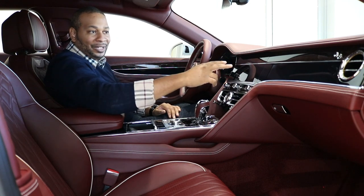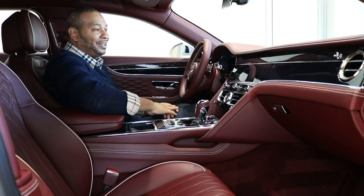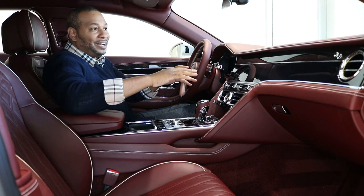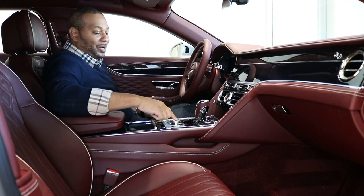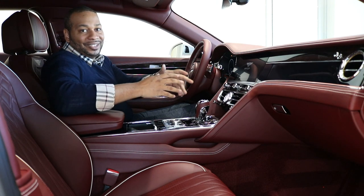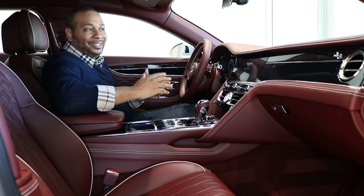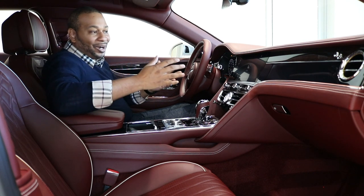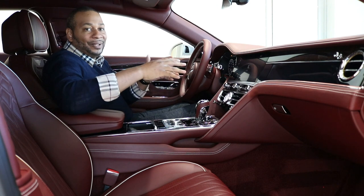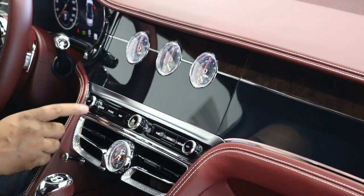Coming further down you have a dual veneer finish — dark burr walnut and a black wood finish — which looks great with chrome accents running straight through the middle. My favorite feature about this interior is the rotating display. Right now Bentley refers to this as architecture dominance, but when I hit the start button, everything wakes up, the rotating display rotates and comes on — Bentley refers to this as technology subservience because it's hidden. Several years from now, when this car is on the used market, it won't be dated by a constantly exposed screen.